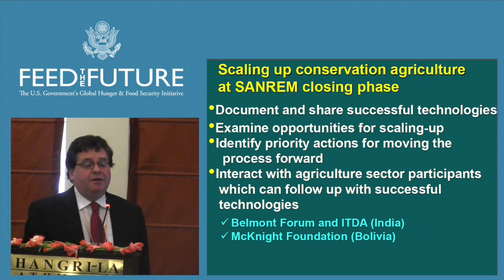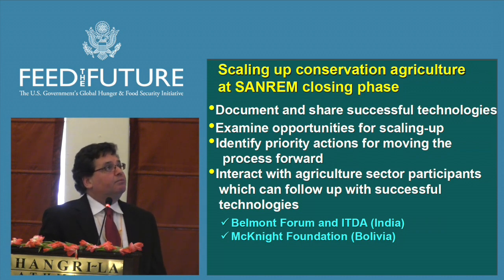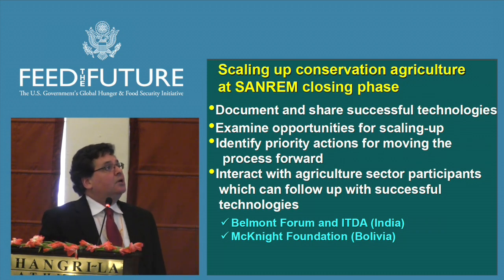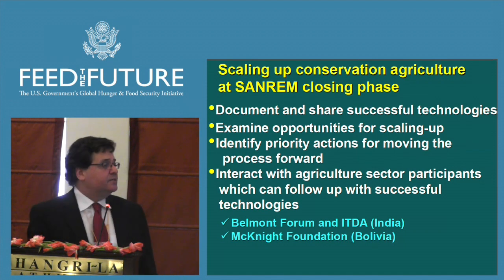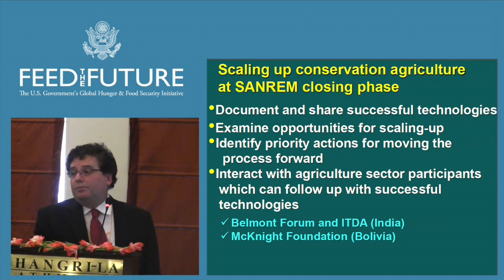SAMREN is finishing in September 2014, so we think it's particularly appropriate to document and share successful technologies, examine opportunities for scaling up, identify priority actions, and interact with other participants in the agriculture sector who can take the torch and move these technologies forward. Recently we have some good news — in India, the Belmont Forum agreed to support the scaling up of SAMREN technologies in Orissa State.